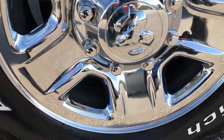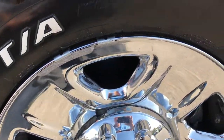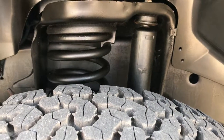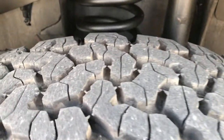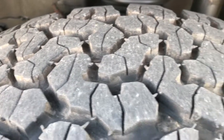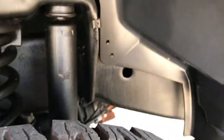This truck has the factory steel rims with the chrome covers and it has BF Goodrich all-terrain tires. These are 275-70R18s and these tires look like they have roughly about 80-90% of the tread left — lots of tread left on these tires.